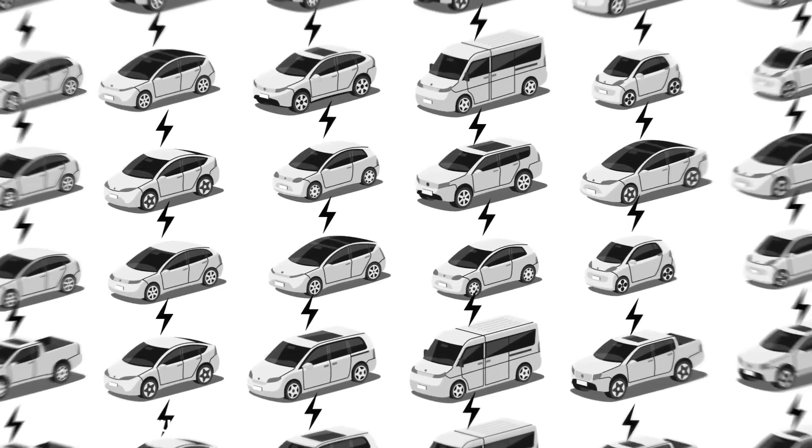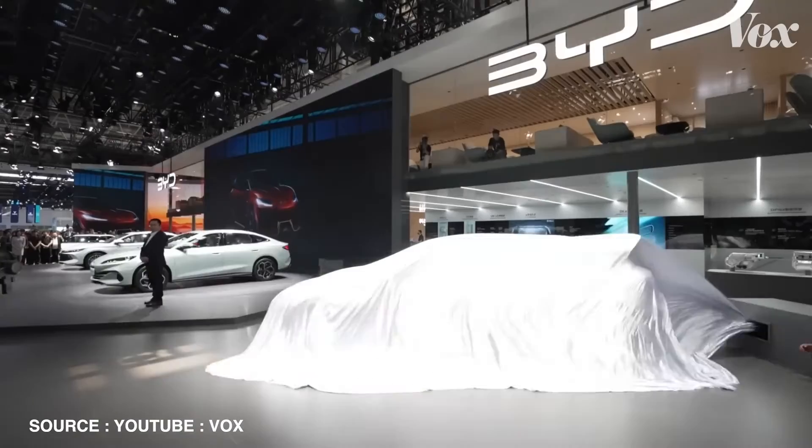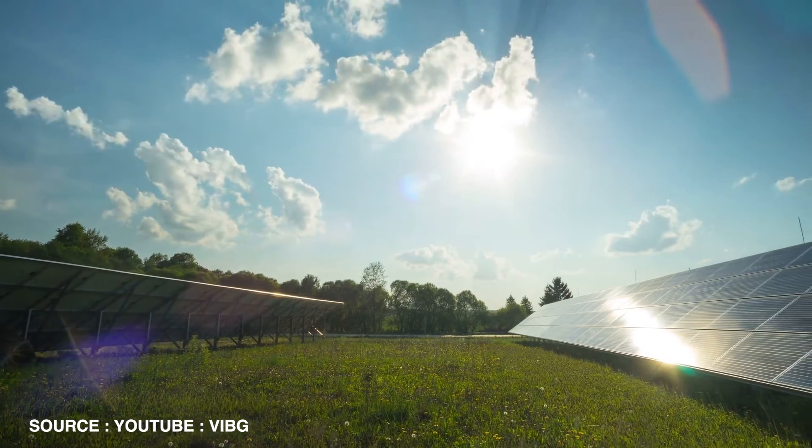Worldwide, approximately 82,000 metric tons of lithium were mined in 2022. With demand projected to reach over 1 million metric tons by 2030, the pressure to increase production is immense. This surge is driven by the growing electric vehicle market, renewable energy storage needs, and advancements in consumer electronics.